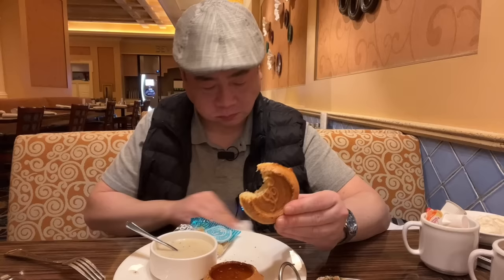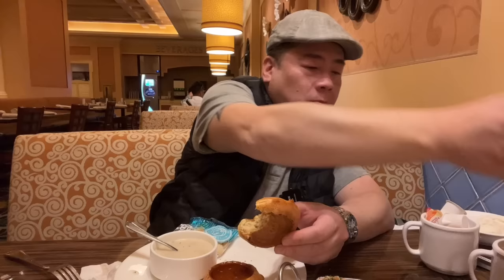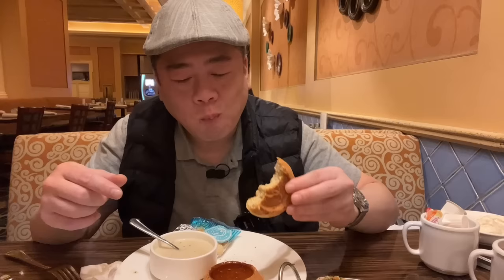It is crispy and properly cooked through. A good waffle — so good.